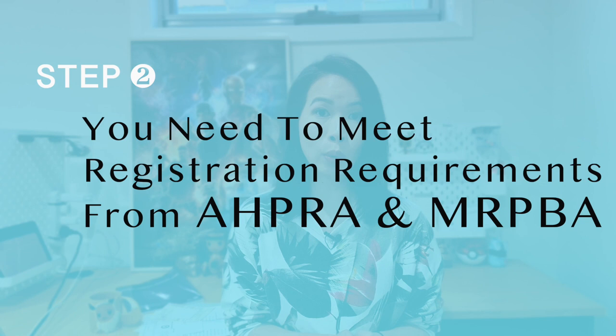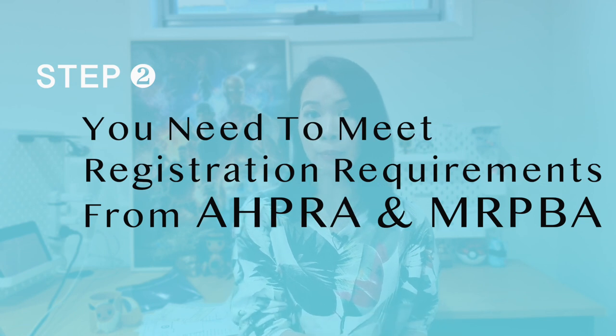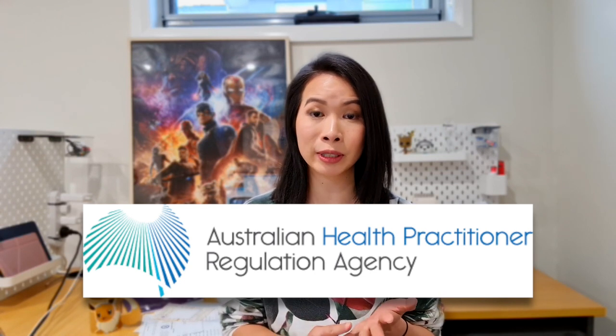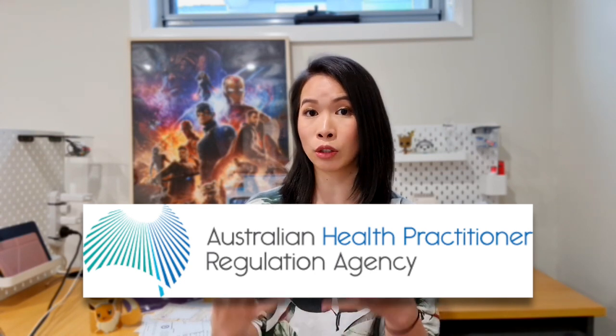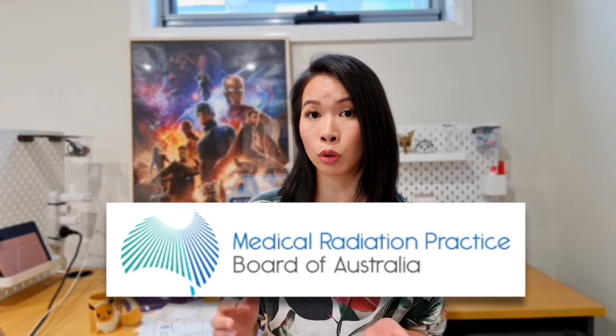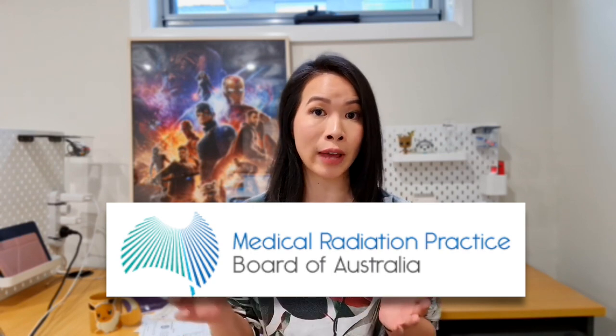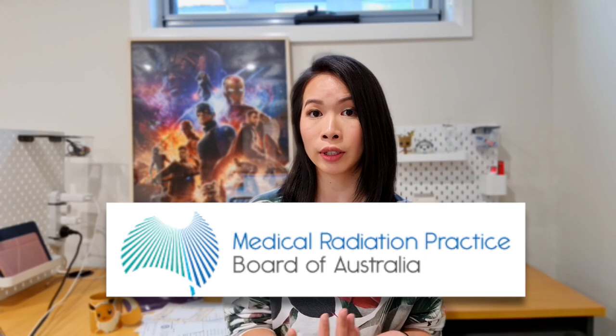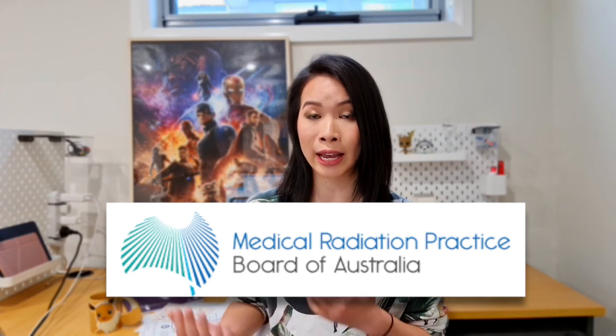Step two: you need to meet the registration requirements by AHPRA and MRPBA. AHPRA is the Australian Health Practitioner Regulation Agency — it looks after all healthcare workers, so nurses, doctors, radiographers, physiotherapists all have to be registered with the board in order to practice legally in Australia. MRPBA, the Medical Radiation Practice Board of Australia, is an extension of AHPRA and is responsible for all healthcare workers who use medical radiation as part of their jobs — such as radiographers, radiation therapists, and nuclear medicine technologists.